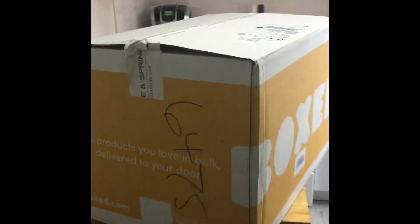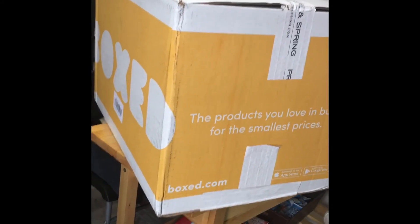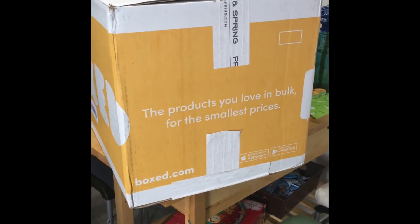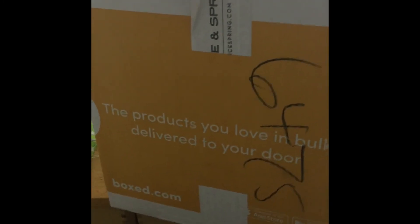Hello everyone! Once again I'm opening a new package from Boxed. This is a package I ordered for my company — I created a business account for my company and I have a personal account. This box is yellow; they normally were blue before, so I don't know why, but either way let's see what's in here.